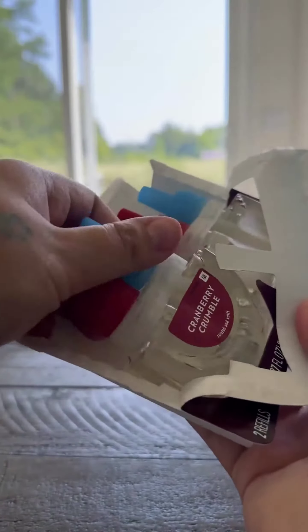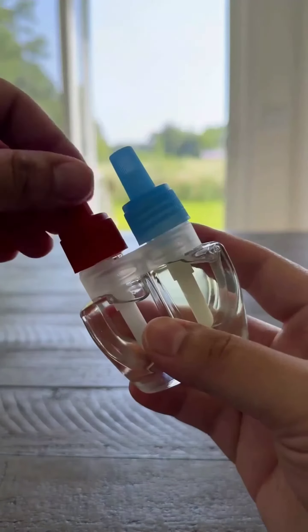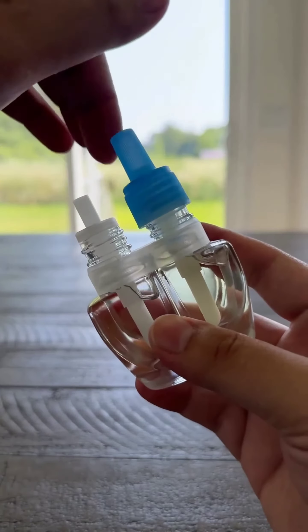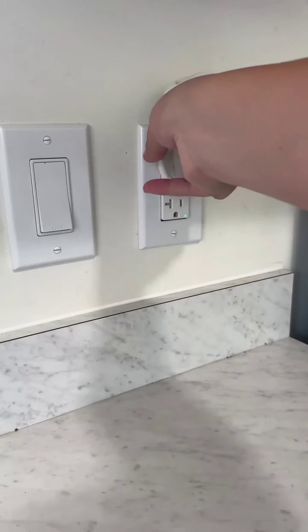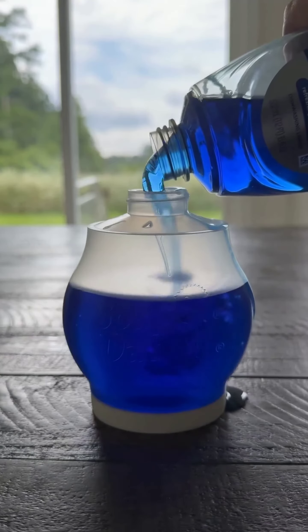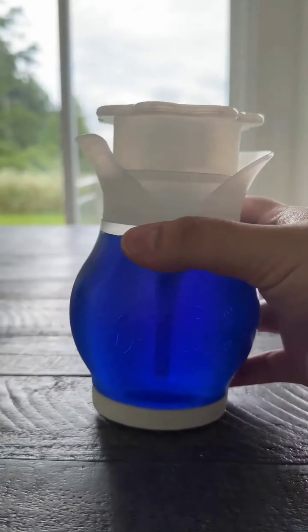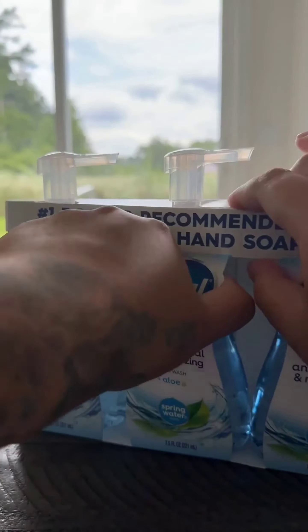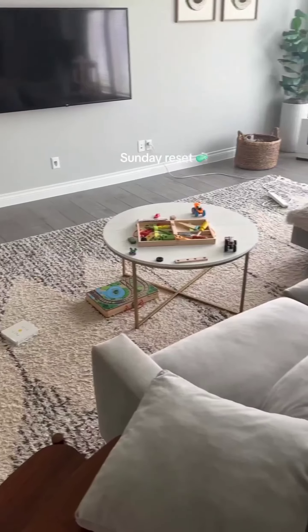Also restocking my cranberry crumble plug-in. I love switching up the scent seasonally — it's perfect for fall, it's cozy, inviting, and makes my home feel warm and welcoming. Finally, soap. We go through soap quickly, especially with frequent hand washing. I like to keep a few extra bottles on hand to avoid running out. And that's it — my household essentials are now restocked!